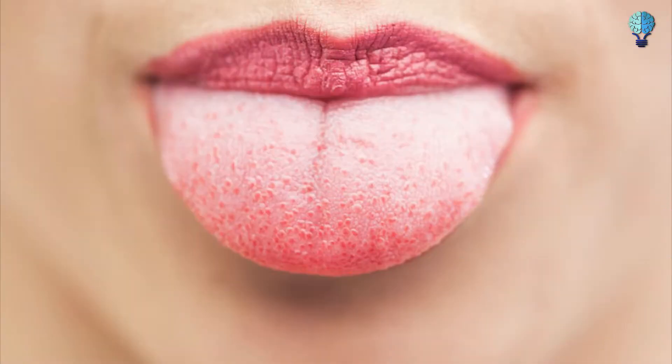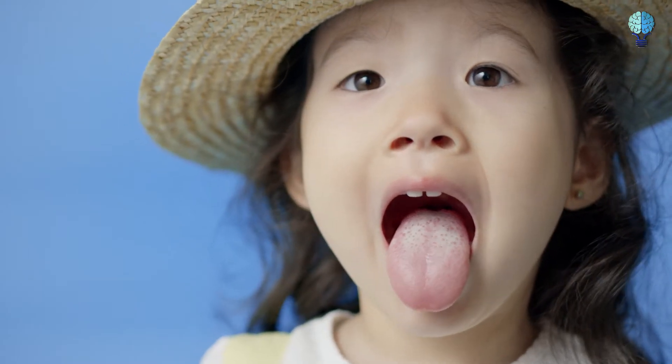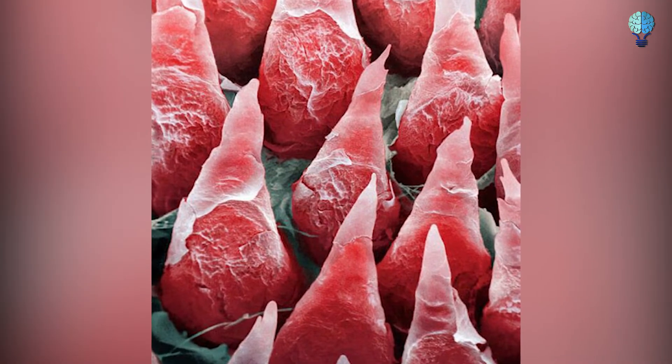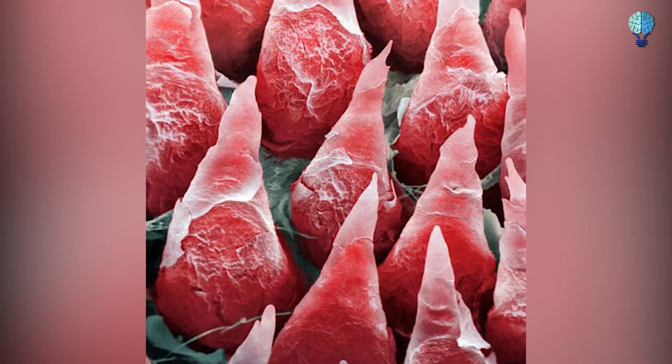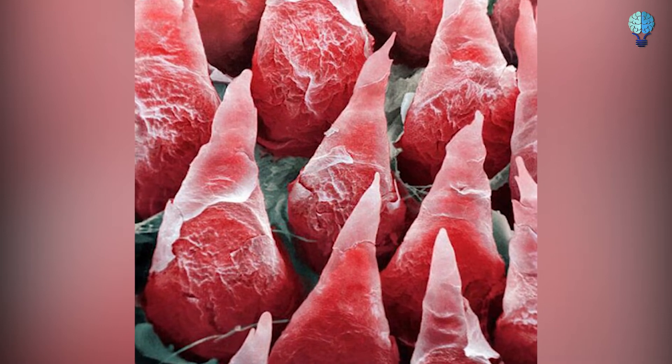Human tongue. The tongue's surface is covered with thousands of taste buds and bumps called papillae, which gives it its rough texture. This is a magnified photograph of that description taken by a scanning electron microscope. The papillae appear flaky because they constantly shed their top layer of skin.